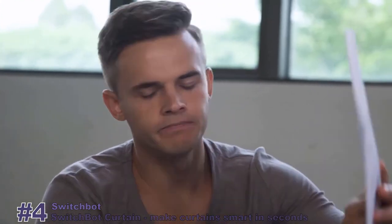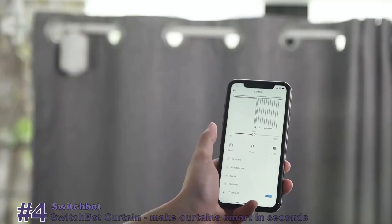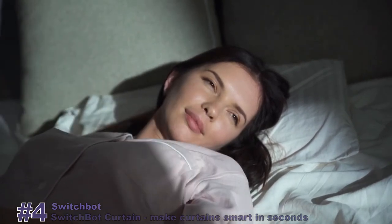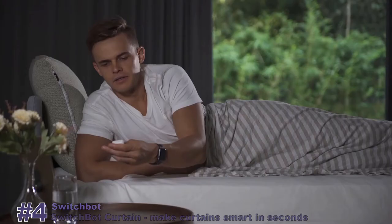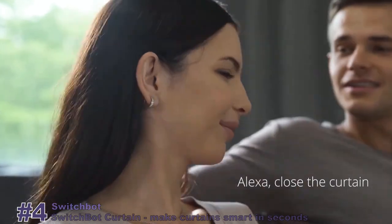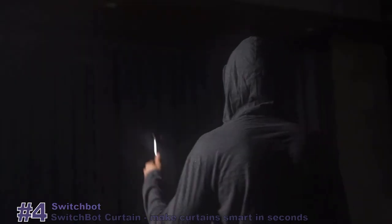Then you notice the fine print that says a power socket is required. The king of retrofit is back again — introducing the SwitchBot Curtain, a revolutionary wireless robot that makes your curtains smart in seconds. Now you can wake up naturally to sunshine and the beautiful scenery outside your window, recharge with a power nap, use your voice to stop annoying glares from ruining your afternoon movie, and go on a business trip without worrying about your place — your curtain keeps the bad guys away.